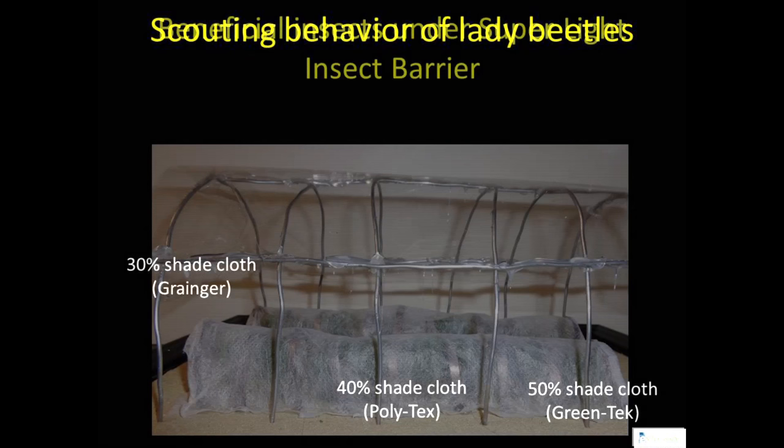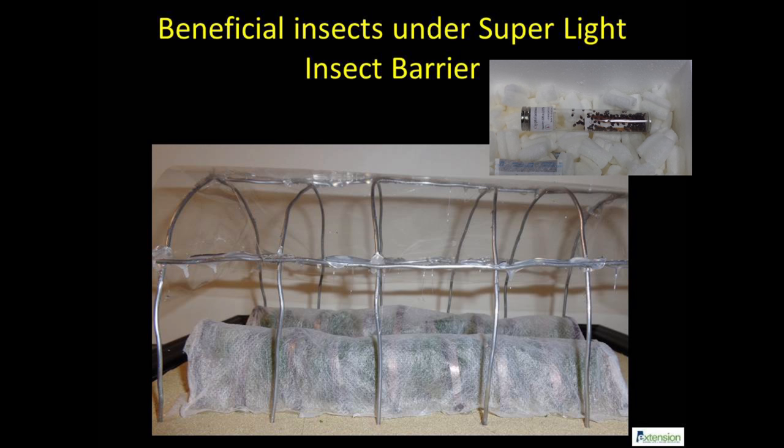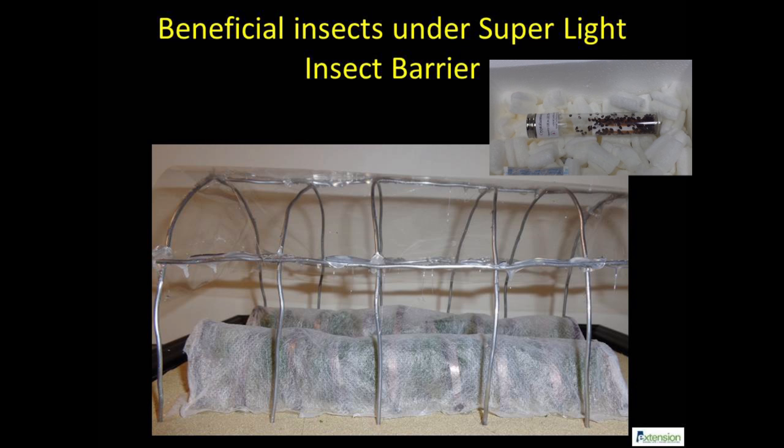Superlight insect barrier and other thin fabric can be used to temporarily protect crops from pests in high tunnels not using the permanent exclusion system. If needed, producers can release lacewings and lady beetles sold commercially by vendors like Gardens Alive, Arbico Organics, and Rincon Vitova Insectaries for controlling small insect pests.